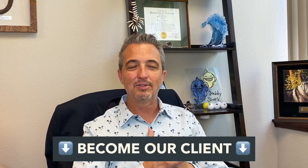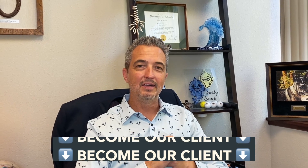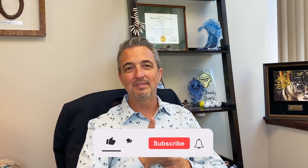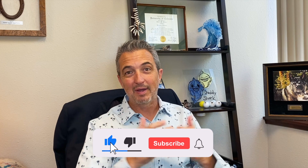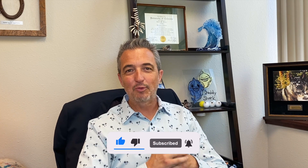Once again, if you would like my professional guidance as you move through these steps in determining this answer, feel free to click on the link down below to apply to become my client. If you've liked this video, please give it a thumbs up, subscribe to my channel, and share it with a friend. Thanks for watching and I hope something good happens to you out there today.